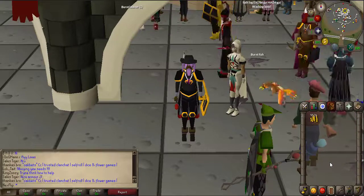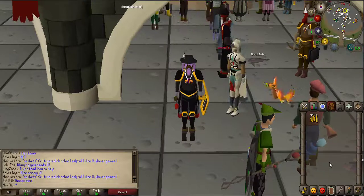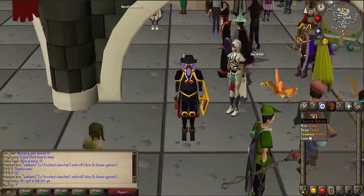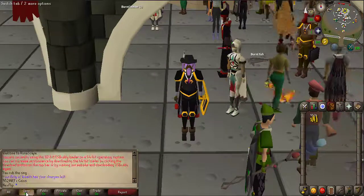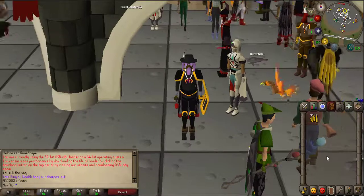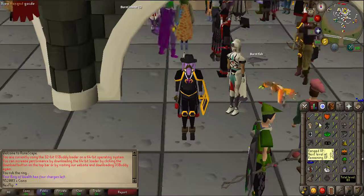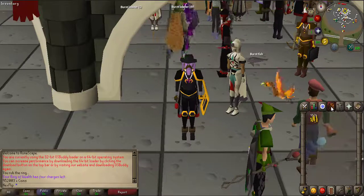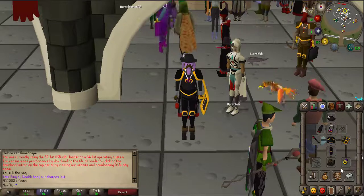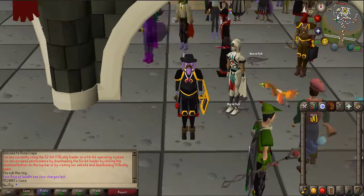Hey guys, Jack back here with a brand new episode of the 500k to 100mm flipping series. As you can see I've got the cash in my inventory — it's 952,003. I've decided to move all the stuff onto this account that I don't use, and I've got myself some swaggy armour so I'm going to be balling while I'm doing the flipping series.